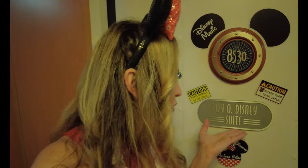Melissa VIP Magic here, bringing you more VIP Magic! I am here on the newly reimagined, just-out-of-dry-dock Disney Magic cruise ship, and I have blessed my daughter on her birthday with staying in the Royal Suite. I have ordered the birthday decor, so let's go in and see what that looks like.